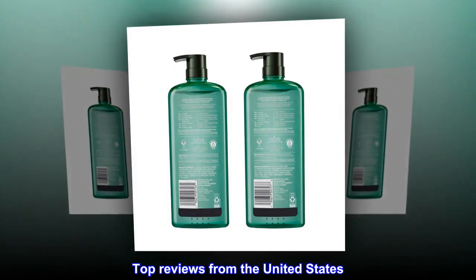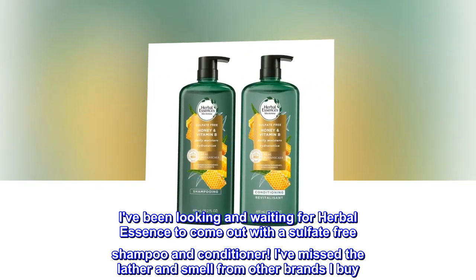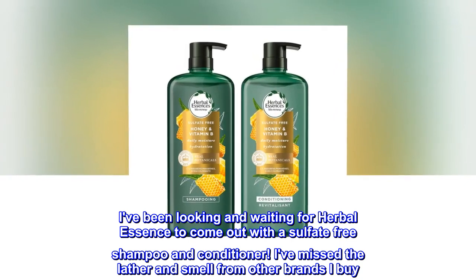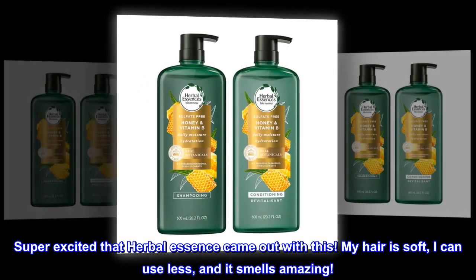Top Reviews from the United States. Excited: I've been looking and waiting for Herbal Essences to come out with a sulfate-free shampoo and conditioner. I've missed the lather and smell from other brands I buy. Super excited that Herbal Essences came out with this. My hair is soft, I can use less, and it smells amazing.